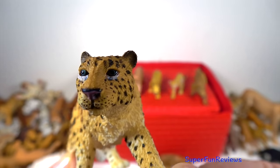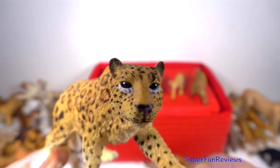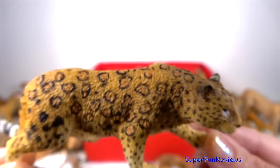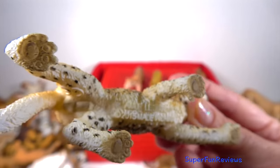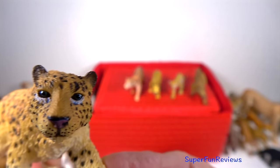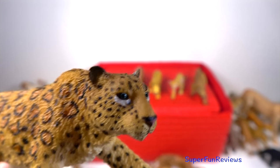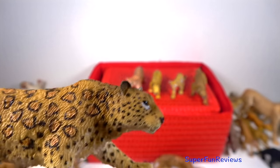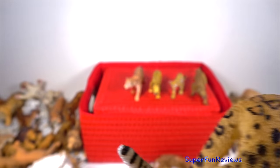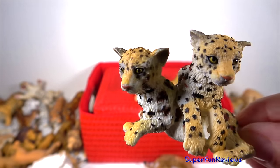The Amur leopard is a subspecies of the leopard. They live in forests in the colder regions of the Russian Far East and northeastern China. They have slightly longer legs than other leopards — this may be to help them walk in the snow. Their long thick coats are marked with widely spaced rosettes that have thick rings with dark centres. In the winter their fur grows to over 7 centimetres to protect them from the cold. They like to eat deer, hares and other small and medium sized mammals.